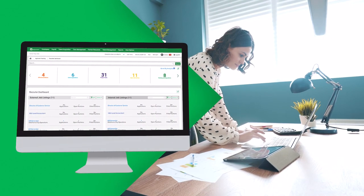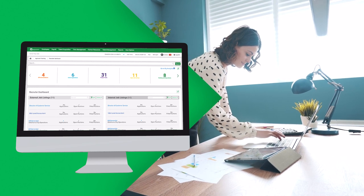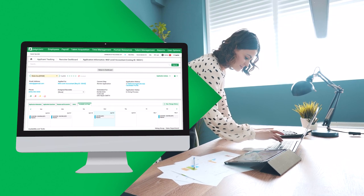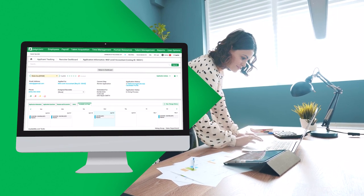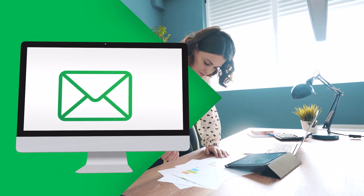Meanwhile, Sherry reviews applications from her Paycom recruiter dashboard. Robin's is one of three Sherry finds promising, and she batch forwards those to Bill. He agrees. Sherry sees that Robin chose 2 p.m. tomorrow as a perfect interview time, so Sherry sends an email within the system.